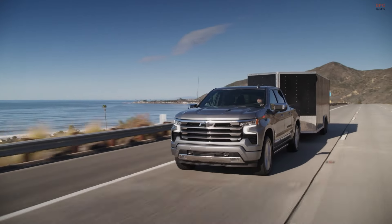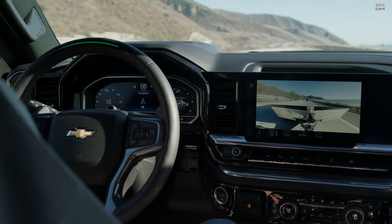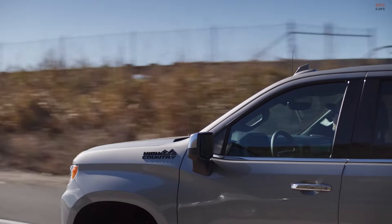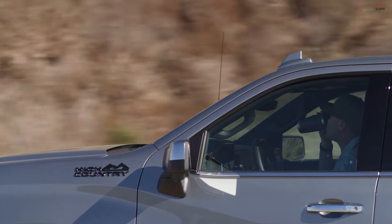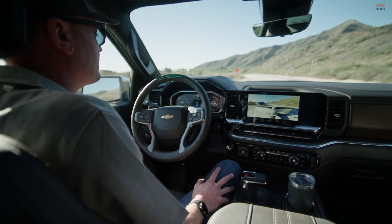However, it prefers high-octane fuel and is not ideal for heavy towing over long distances. In contrast, the 6.6-liter engine, available only in the 2500 Silverado and higher models, is a cast-iron engine that produces 401 horsepower and 464 foot of torque. This engine is more suited for regular heavy towing and is more fuel efficient as it runs on regular fuel.